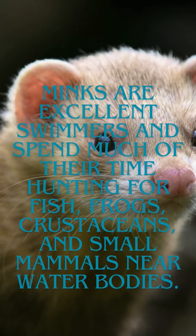Minks are excellent swimmers and spend much of their time hunting for fish, frogs, crustaceans, and small mammals near water bodies.